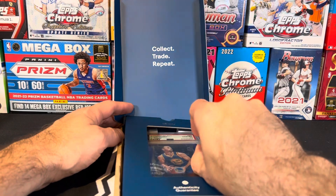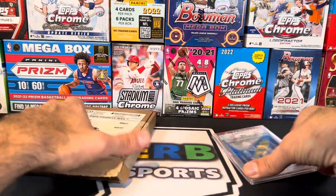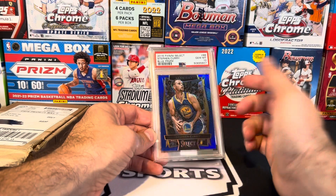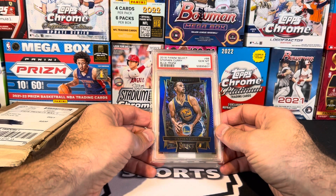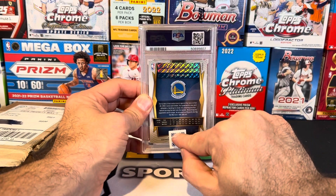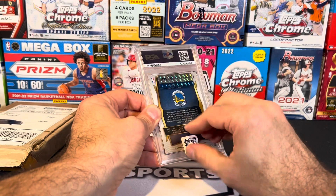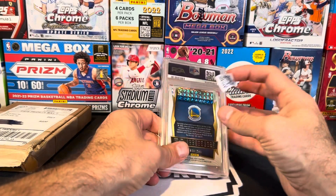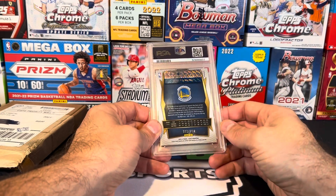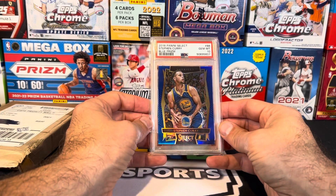I was able to negotiate this down to a final sales price of $150. It is none other than a blue prism of the same card that I could have got a silver prism of. This one is color match blue — this card looks so sick in person. I love this Steph Curry card. It is numbered 89 out of 299. It was listed for $255 and I settled for $150, so I got $100 off the sticker price. 89 out of 299 on the blue color match Steph Curry prism — absolutely stunning looking card.